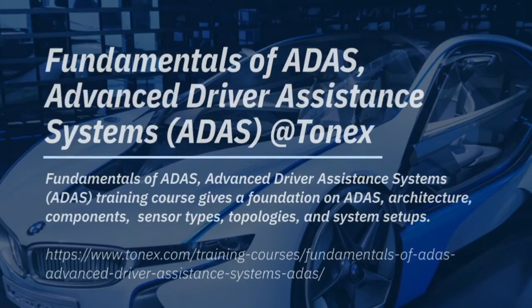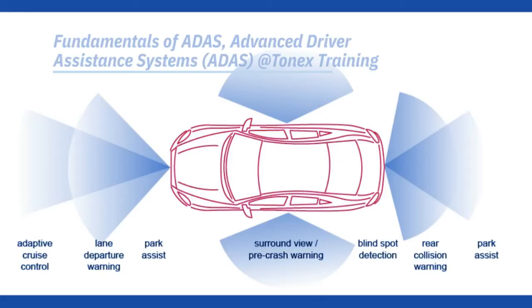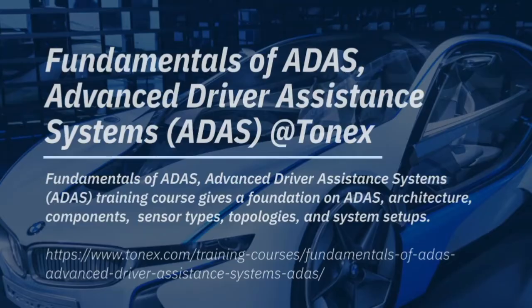TONEX specializes in the automotive industry. The specialized ADAS training course will introduce you to ADAS fundamentals, architecture, components, sensor types, and system setups. This automotive course is available online, on-site, and live online.